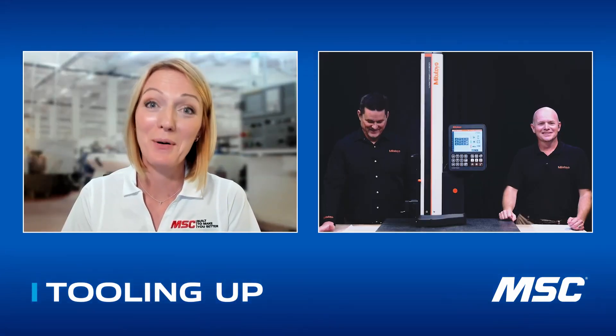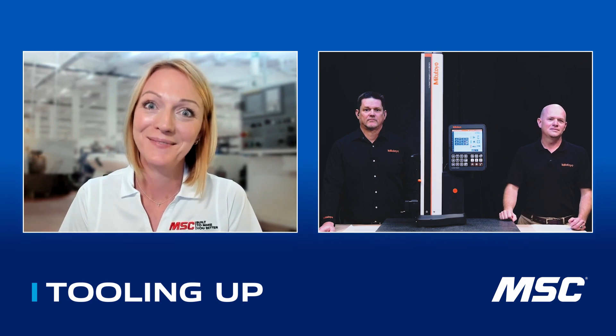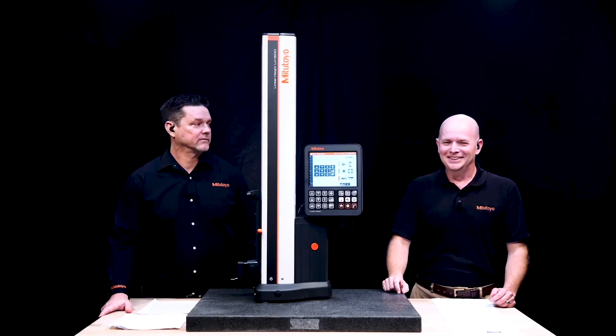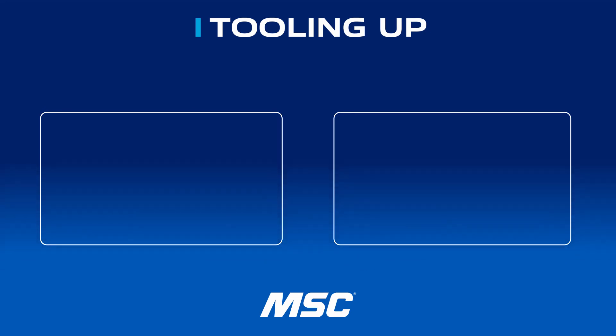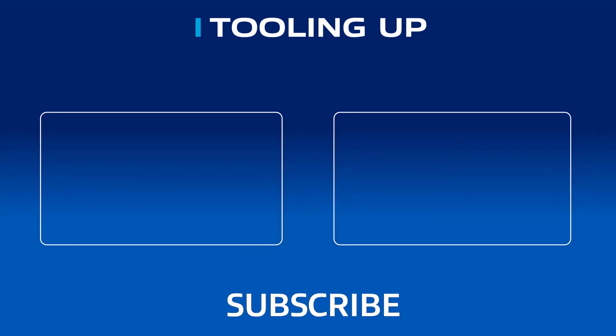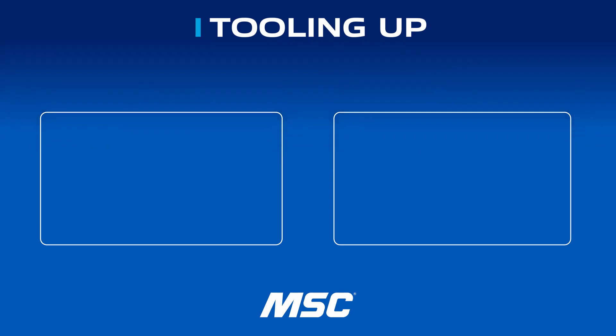I want to take a minute to thank you both for joining me — this has been an absolute blast learning about the product, and great to have you back, Pat, and to meet you for this first time, Michael. If you've enjoyed this conversation, make sure to check out Mitutoyo tools at www.mscdirect.com/mitutoyo. Usability in the market, continuous improvement, and the best products for your value and longevity. Want more insights to improve the efficiency and productivity of your operations? Check out the Tooling Up video playlist and subscribe to our channel so you won't miss out.